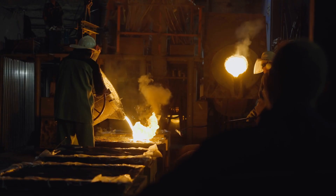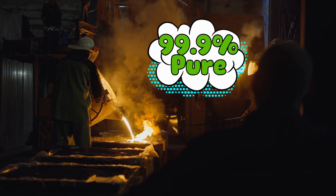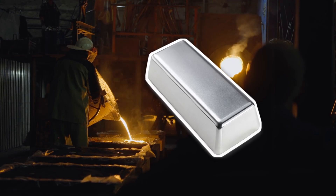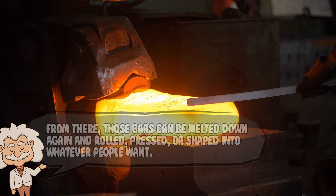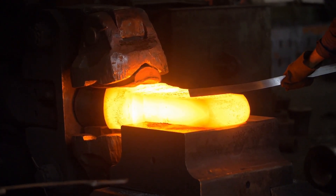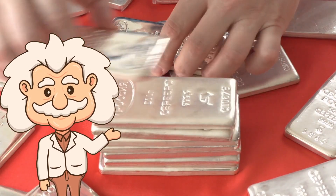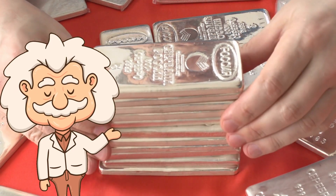At this point, the silver is finally pure — usually about 99.9% pure, which is shinier than most people's New Year's resolutions. First, it's poured into molds to create silver bars or ingots. These look like something pirates would bury on a beach, and honestly, they're not far off. From there, those bars can be melted down again and rolled, pressed, or shaped into whatever people want — coins, wires, giant spoons for display cases no one uses. The important part is the transformation: silver has gone from being a stubborn speck in a rock, to bubbling in a weird frothy soup, to glowing in a furnace, and finally into something people actually recognize as valuable. It's a glow-up so dramatic, it makes makeover shows look lazy.